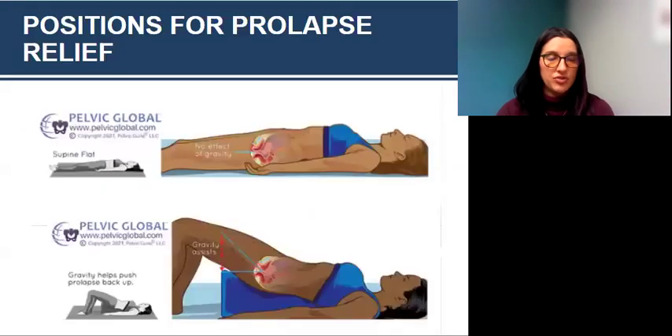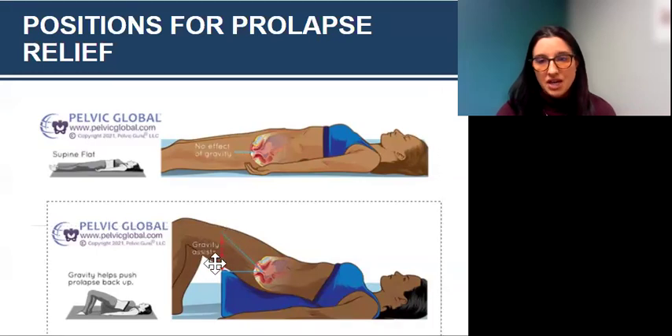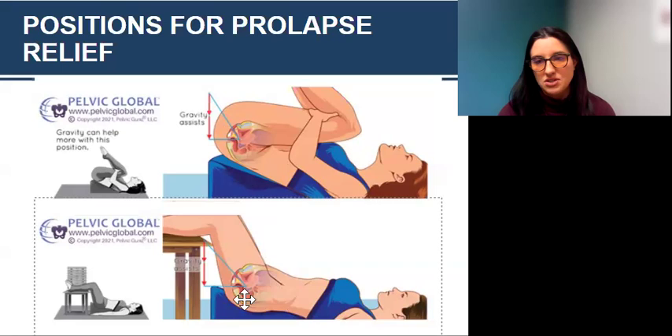Different positions you can do for prolapse relief — these are great at the end of the day when pressure and heaviness tend to be worse, but you can also start the day in these positions. Laying flat on your back lets gravity help push that prolapse back up. You can also do a supported bridge with a bolster or pillows underneath your bottom. Bringing your legs up towards your chest helps even more, or you can have your hips supported and your legs elevated on more pillows — or if on the floor, legs elevated up onto a table, couch, or chair.